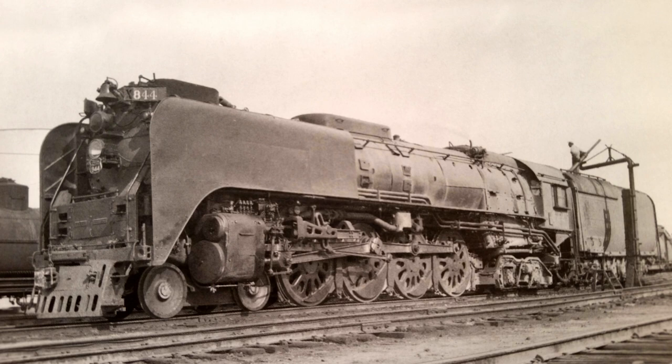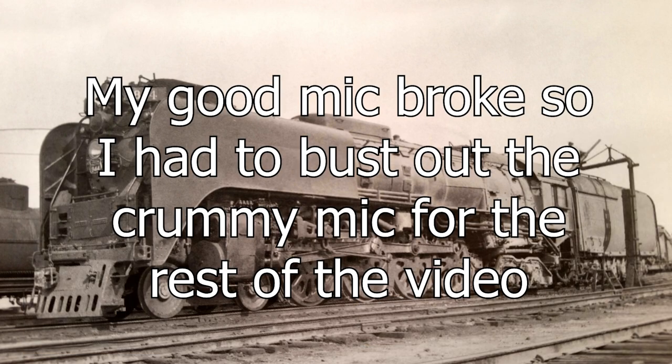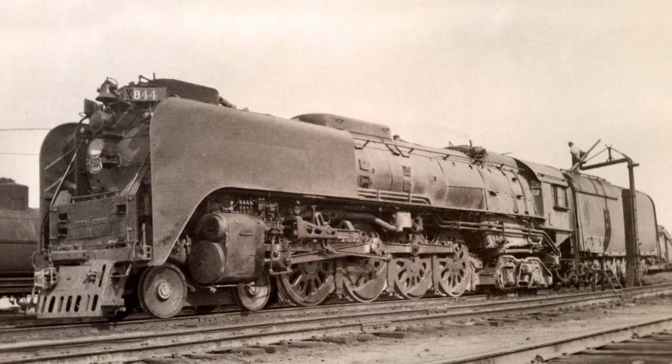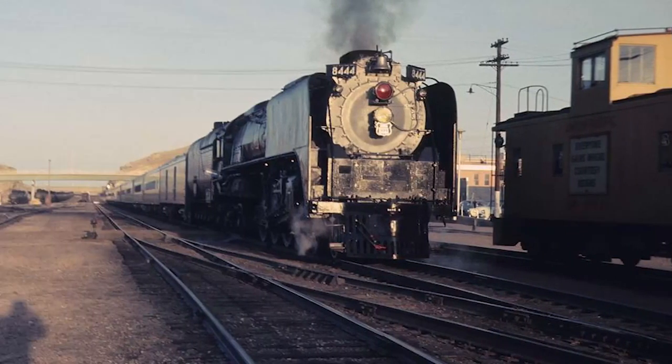In 1946, the 844, along with the rest of its sisters, were converted from burning coal to number 5 fuel oil, the fuel which it still burns to this day. As the late 1950s rolled around, so did the end of steam on the Union Pacific system. By 1959, 844 found herself in storage in Cheyenne, Wyoming. Instead of retiring and scrapping the locomotive like many of its sisters before it, the Union Pacific instead elected to keep 844 around on their active roster and began using it for fan trip excursions throughout the 1960s.